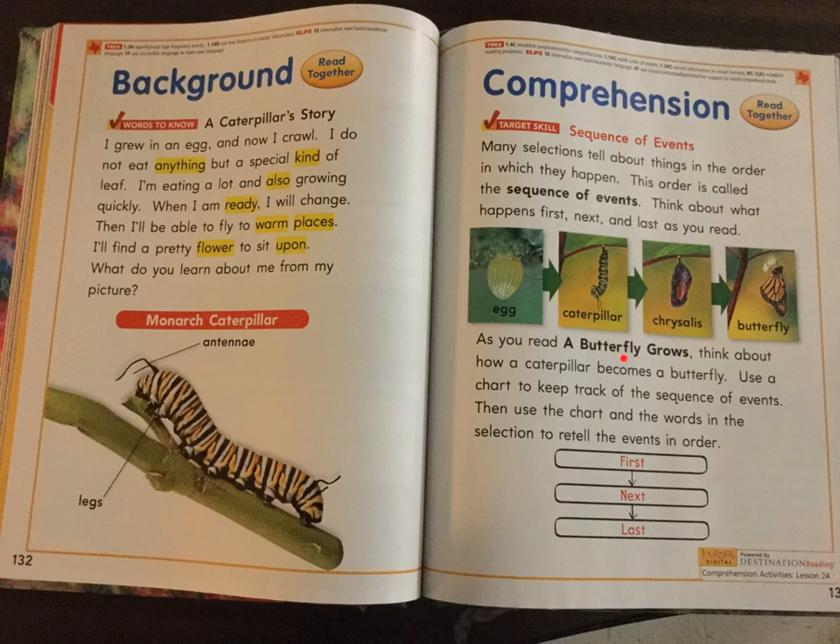As you read A Butterfly Grows, think about how a caterpillar becomes a butterfly. Use a chart to keep track of the sequence of events. Then use the chart and the words in the selection to retell the events in order. First. Next. Last.